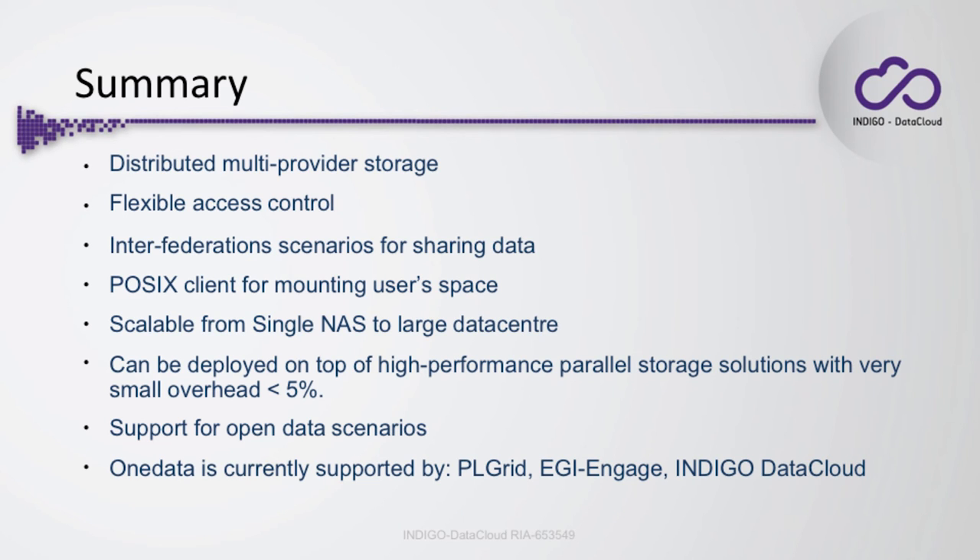Summarizing: OneData provides access to distributed multi-provider, multi-data center, and multi-federation storage for the user. It has flexible access control lists. You can share data between federations. We have the POSIX client and other interfaces available right now, with more features coming, and interfaces in the works like WebDAV and FTP.